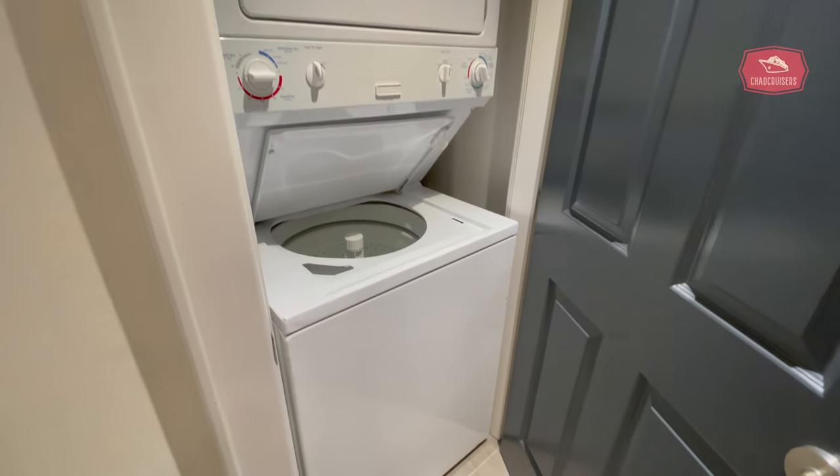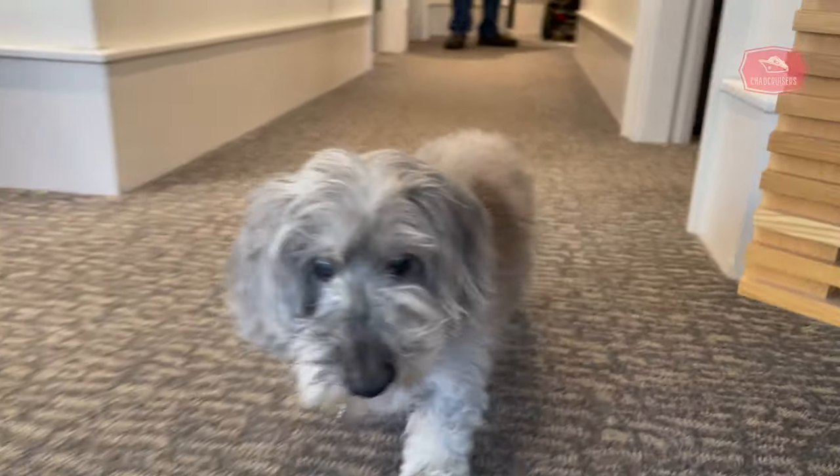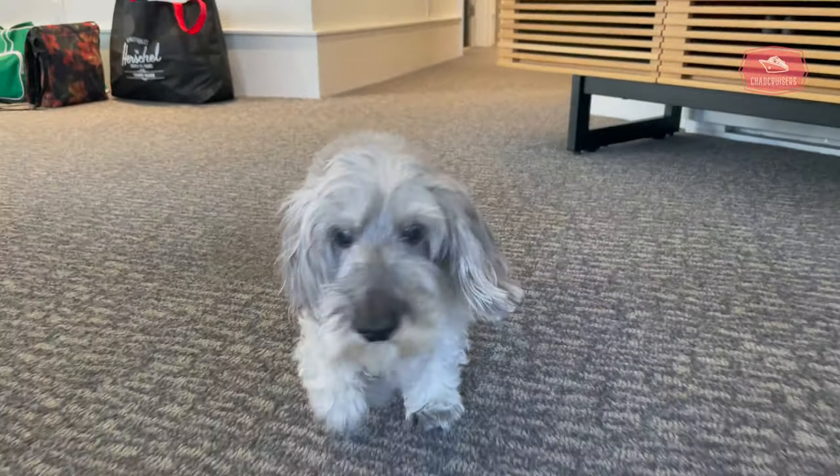And if you needed to do laundry, there was a full-size washer dryer. Crystal Lodge is also pet friendly. Hey Willy, how are you enjoying the penthouse suite? It looks like you're having fun.